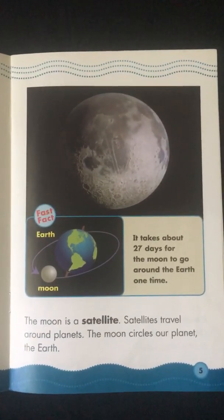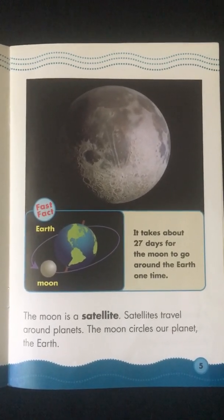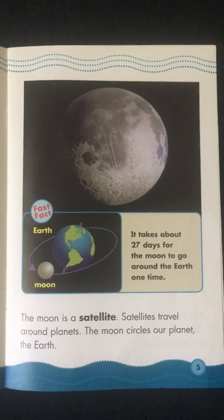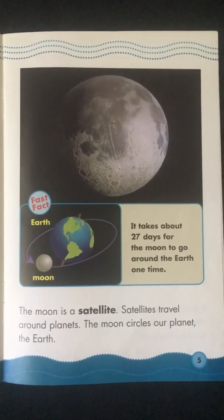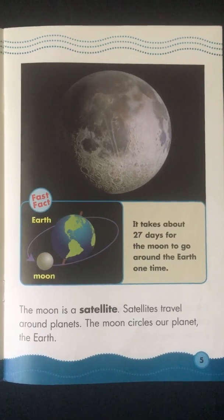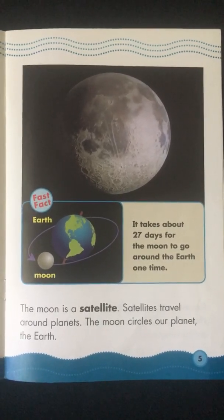The Moon is a satellite. Satellites travel around planets. The Moon circles our planet, the Earth. Fast Fact: It takes about 27 days for the Moon to go around the Earth one time.